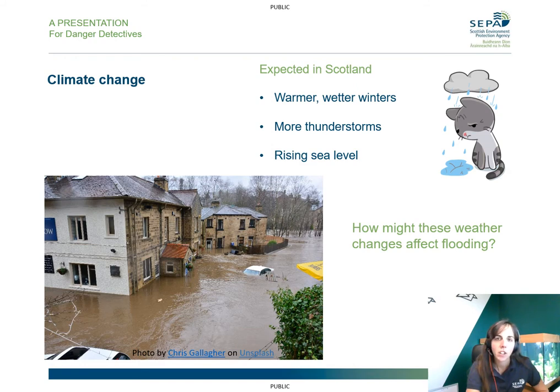Now, how might climate change affect flooding? In Scotland, we expect that the winters are going to be warmer and wetter, so there'll be less snow but more rain. In summer, we think there might be more thunderstorms with really heavy rainfall, and then the water doesn't have time to drain away — and that's when we can get those big puddles, or sometimes even the rivers and burns might flow over. There might also be rising sea levels due to climate change, and rising sea levels could cause more coastal flooding. So you might want to think about what could happen in your area because of climate change affecting the weather.